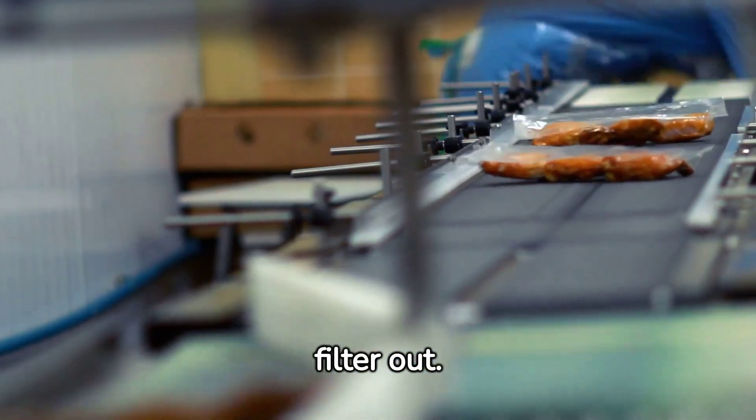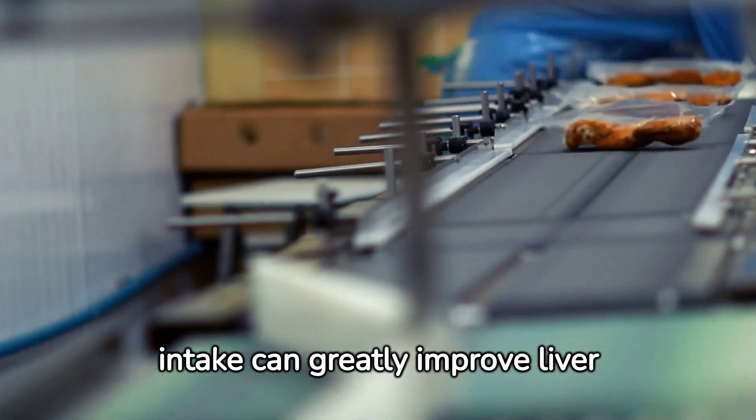Conversely, processed foods burden the liver. They contain harmful additives that the liver must filter out. Reducing processed food intake can greatly improve liver function.